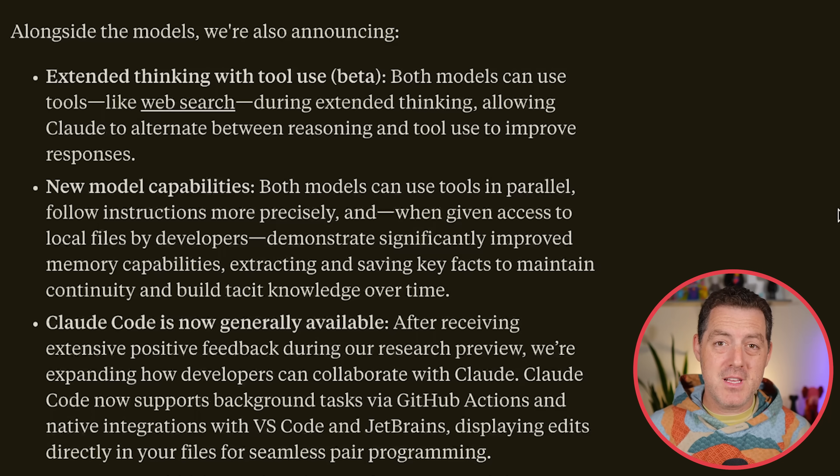A few details about both of these models, and then I'm going to get into the benchmarks. You have extended thinking with both of them, and they are both hybrid models, which means they can give you instant responses with no thinking, or you can turn on thinking for those more complex tasks. And during the thinking, you have tool use, which is really nice, but kind of table stakes at this point.